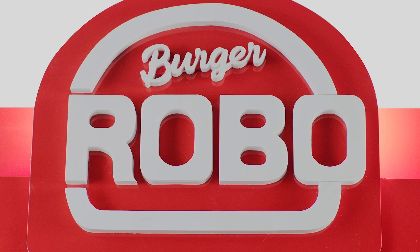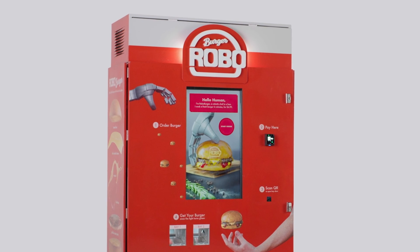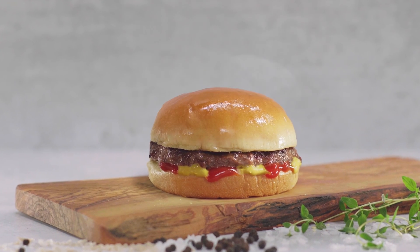Meet Robo Burger, the world's first burger robot in a box — a robot chef that cooks fresh burgers to perfection.